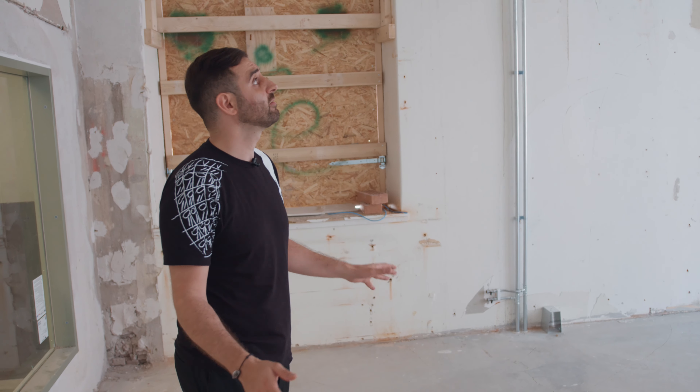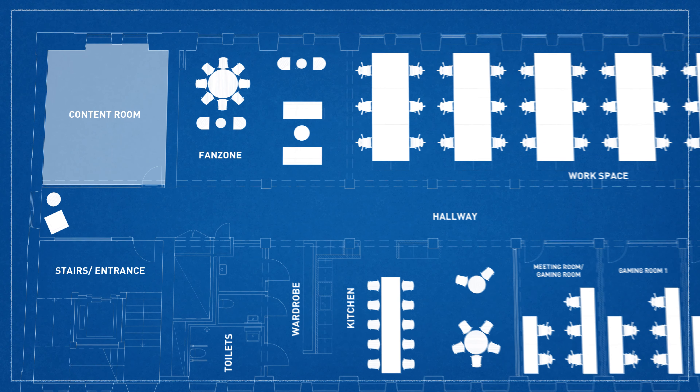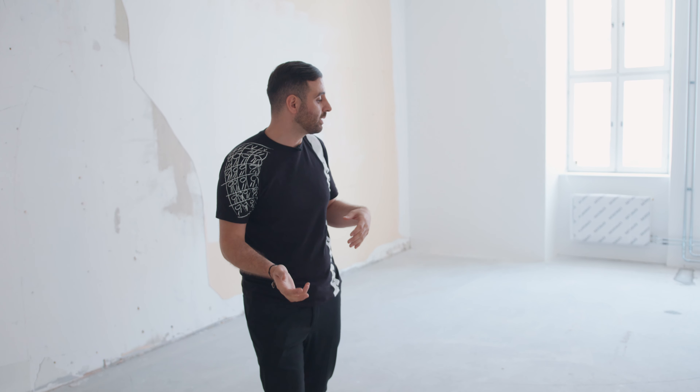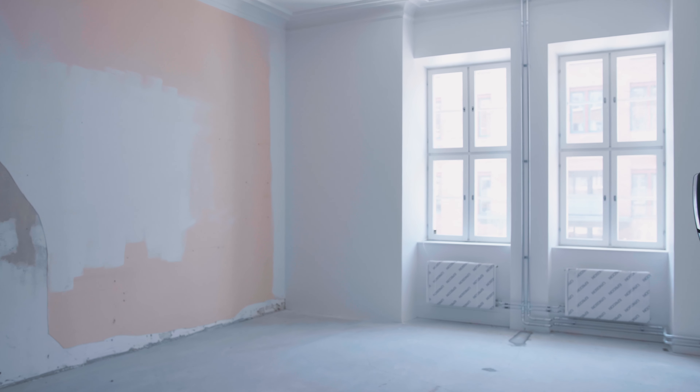When you come in, the first thing you will see is a very big glass window. Inside this glass window you will have our content creation studio and content room. We're planning on having product displays on both walls and streaming stations where we can have continuously ready setups for people to come in and create content. We are also implementing a podcast studio as well as a live video studio where we can host and cast events and different content types.